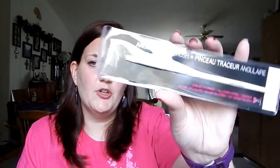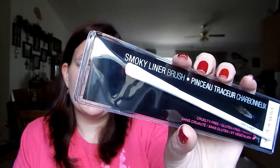They restocked their Wet 'n Wild brushes, but with different brushes than before. I grabbed three: the contour brush — I love the thumb divot they put in these — the angle liner brush, which I'm curious to try for removing nail polish, and the smoky liner brush. I picked up all three to try out because I love Wet 'n Wild brushes. You do not need to spend a lot of money on brushes when Wet 'n Wild has it covered.